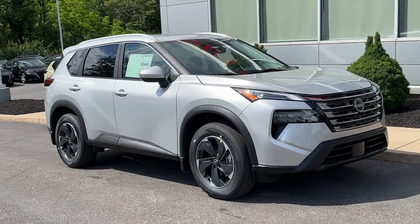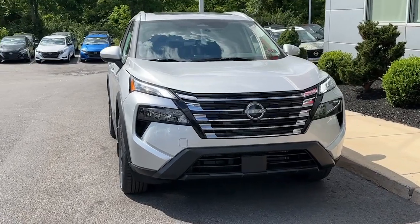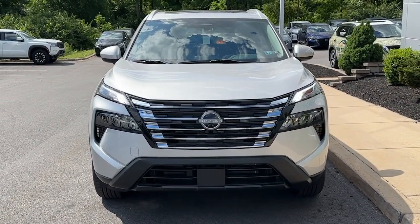Get into a car with value. 2024 Nissan Rogue. Style, security and efficiency blend beautifully in this Nissan Rogue.